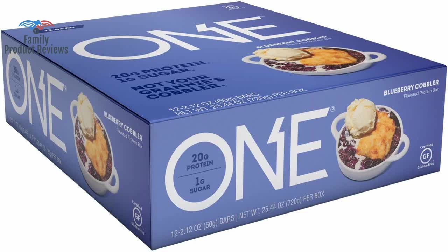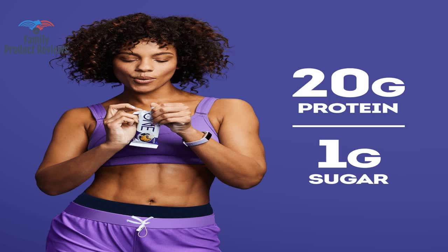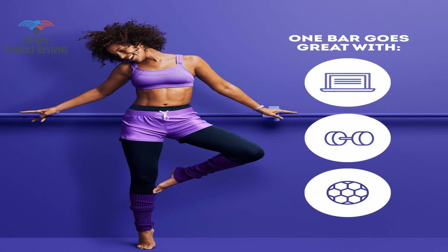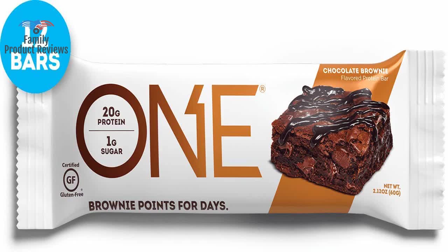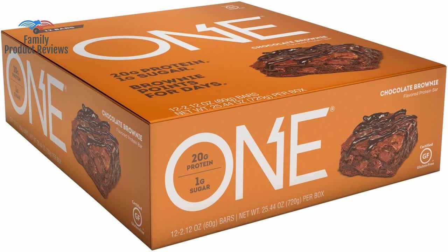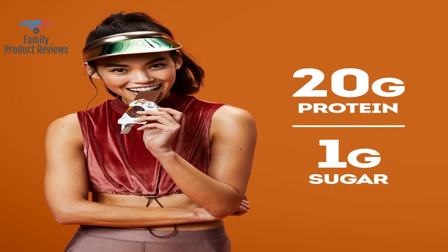Welcome to Family Product Reviews. If you are new here, support us by subscribing. Today we will be reviewing the 1 Protein Bars, Blueberry Cobbler, Gluten-Free Protein Bars with 20 grams of protein and only 1 gram of sugar — guilt-free snacking for high-protein diets, 2.12 ounces, 12 pack.